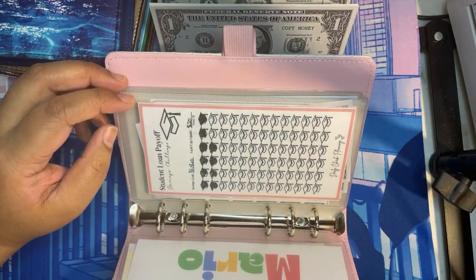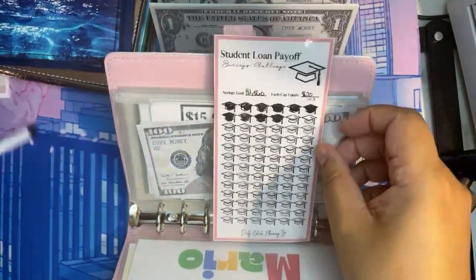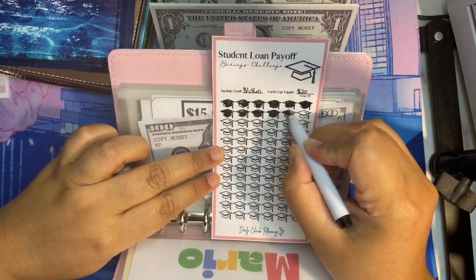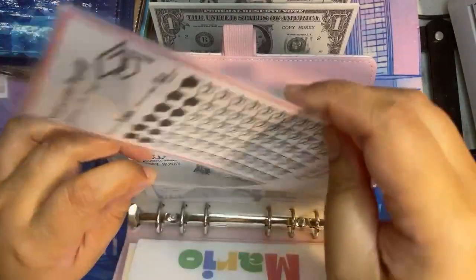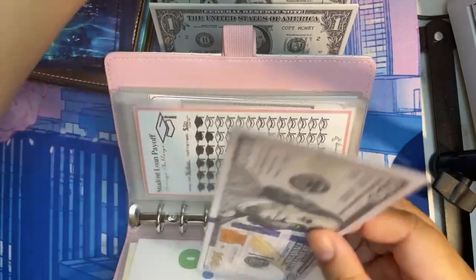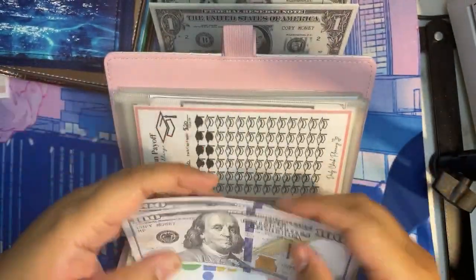Next is student loan, which is going to be $20 as usual. Now we have $220 in student loans.